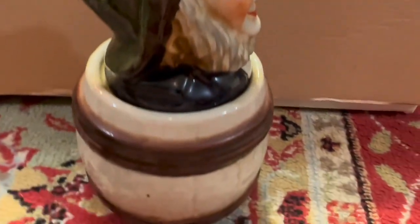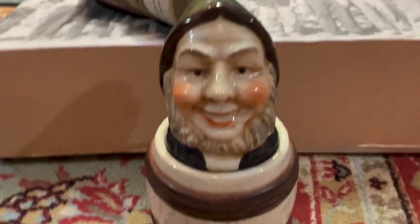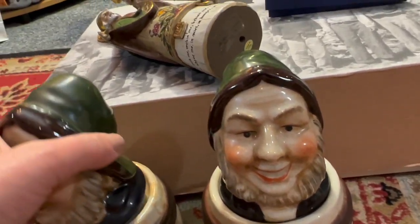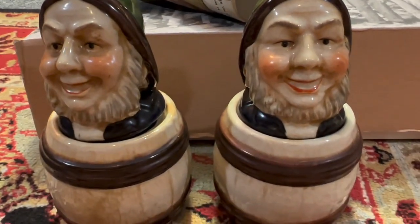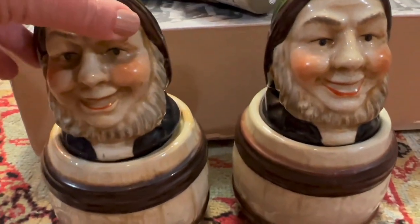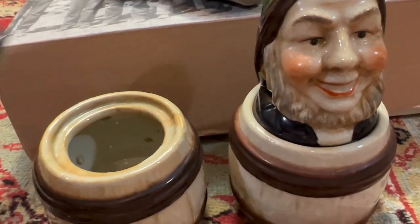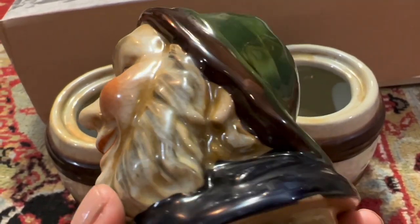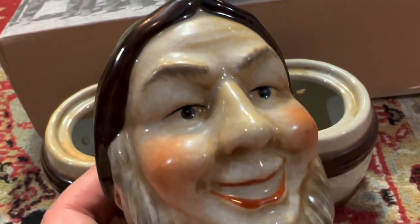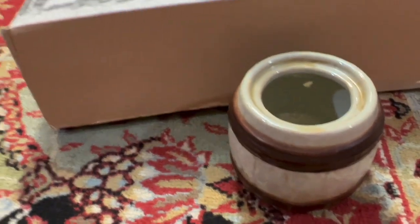I pulled up to this yard sale and I was like, what are you getting for these things? And she goes, five bucks for both of them. So I thought that was really a great price. I mean, they're so unusual. They kind of have a Toby mug look to them. They seem to have a lot of crackling and that can be a sign of age. Unless they did that on purpose to make it look old. Not sure, but I do like them very, very much.